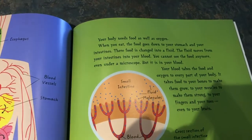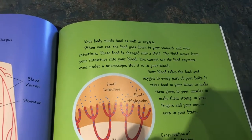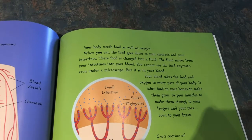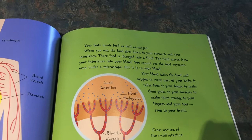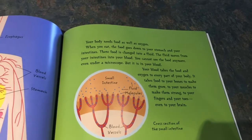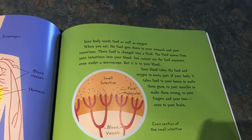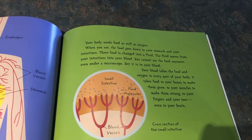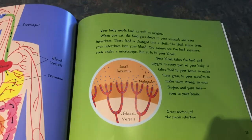Your body needs food as well as oxygen. When you eat, the food goes down to your stomach into your intestines. There food is changed into a fluid. The fluid moves from your intestines into your blood. You cannot see the food anymore, even under a microscope, but it is in your blood. Your blood takes the food and oxygen to every part of your body — to your bones to make them grow, to your muscles to make them strong, to your fingers and your toes, even your brain.